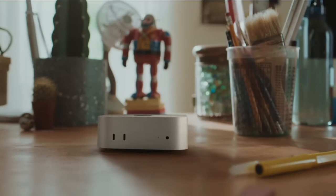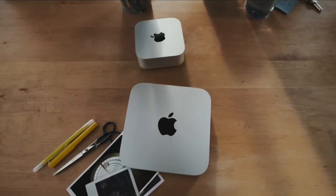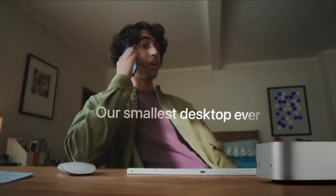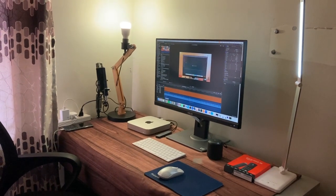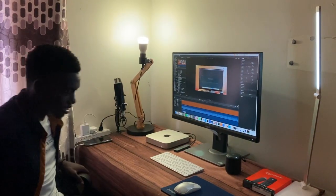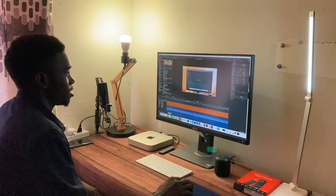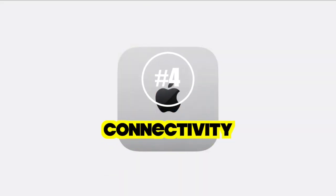One reason I'm drawn to the M4 is its size. It's now just five by five inches, which is less than half the footprint of the previous models. With a small workspace like mine, this is a real tangible benefit, freeing up valuable desk space that I can use for other things.